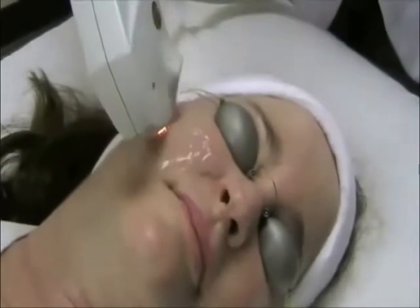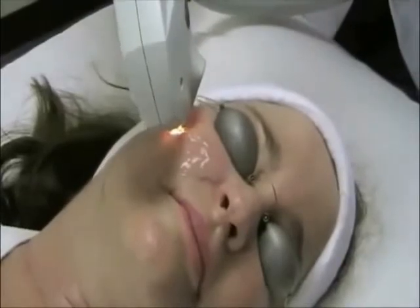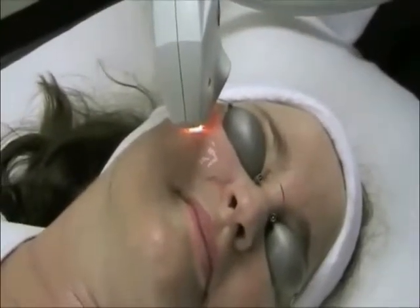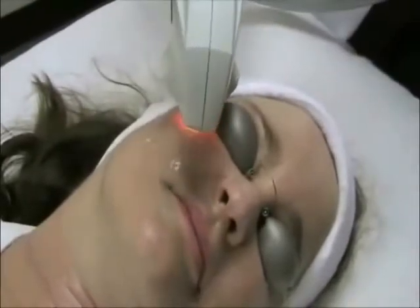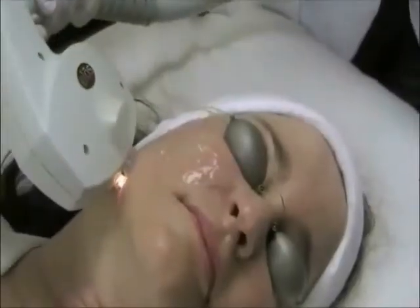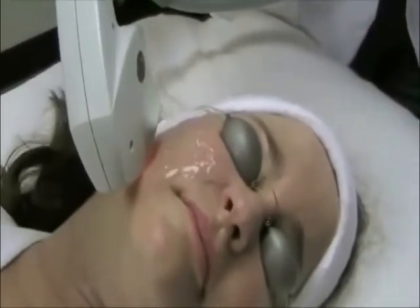IPL treatments reduce hyperpigmentation caused by sun damage and age, erase broken capillaries, and smooth roughly textured skin. IPL therapy also stimulates new collagen to form, thereby reducing fine lines, minimizing pore size and mild acne scarring, and increasing skin elasticity.